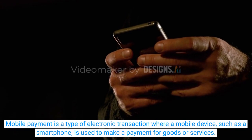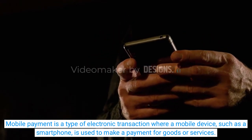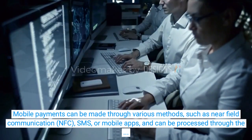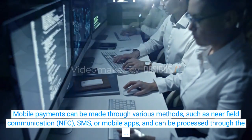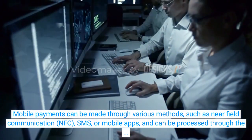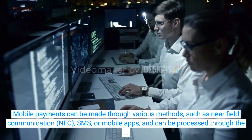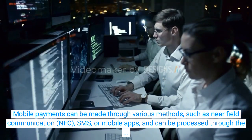Mobile Payment is a type of electronic transaction where a mobile device, such as a smartphone, is used to make a payment for goods or services. Mobile payments can be made through various methods, such as near-field communication (NFC), SMS, or mobile apps, and can be processed through the customer's mobile carrier, a mobile payment processor, or a payment system such as PayPal.